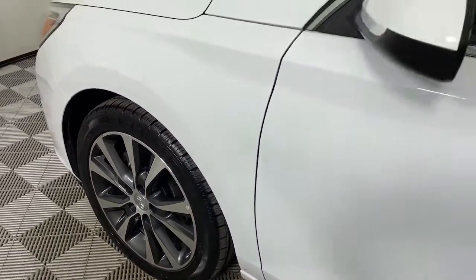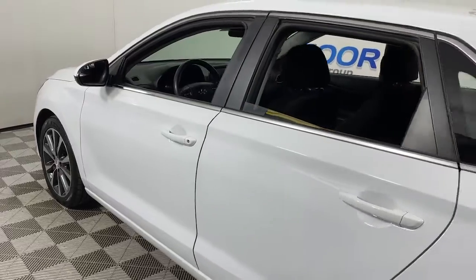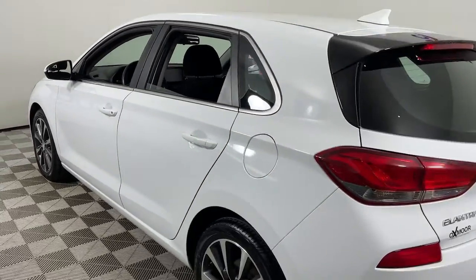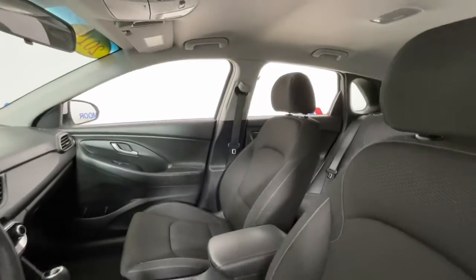You just found the 2019 Hyundai Elantra GT. This vehicle is an outstanding buy with fewer than 80,000 miles on the odometer. Punch up your daily drive in this agile, tech-savvy Elantra GT.